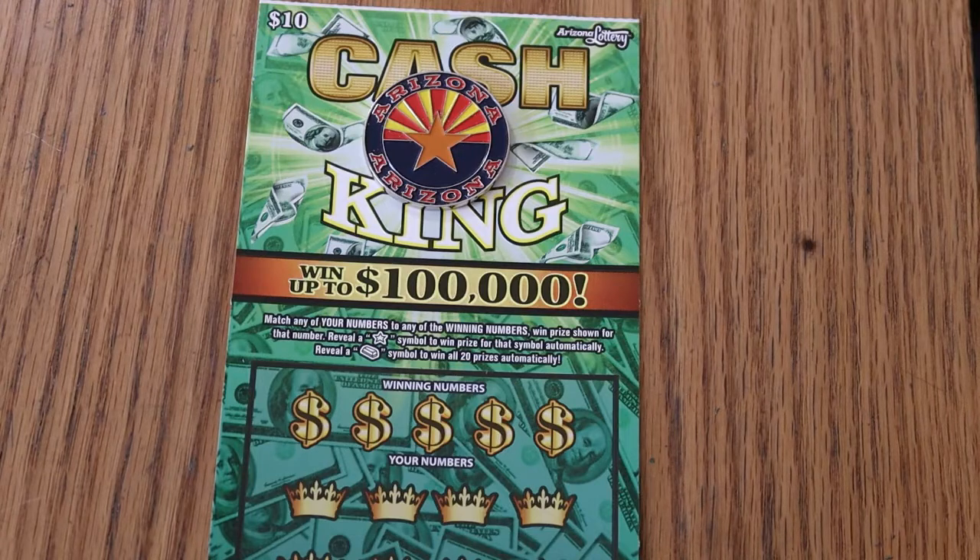Match your number to the winning number, find the star and win the prize, find the gold bar and win it all — and you can win all 20 prizes.